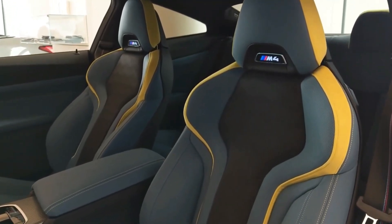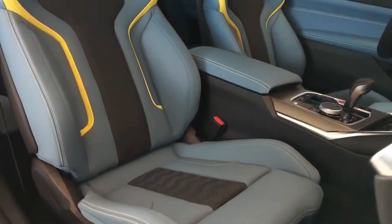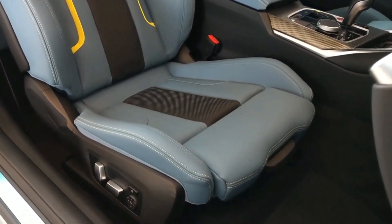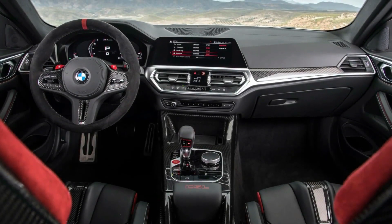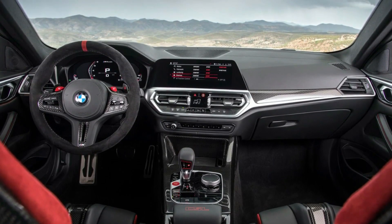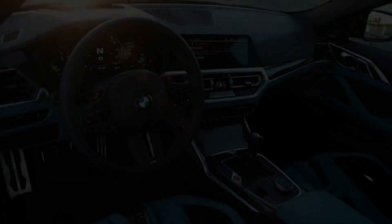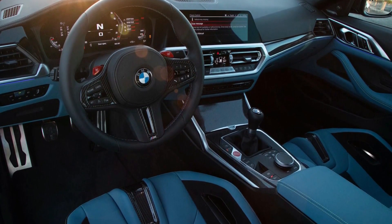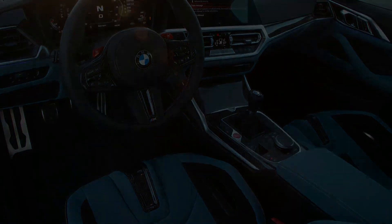While the back seat obviously isn't as roomy as in the M3 sedan, it's not a torture chamber, offering an extra inch of legroom over its predecessor. Opting for the convertible body style unlocks unlimited headroom — simply lower the retractable fabric top. The limited-edition M4 CSL is a two-seater only, a track-focused model that uses dramatic weight reduction techniques.